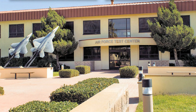The Air Force Test Center is a development and test organization of the United States Air Force. It conducts research, development, test, and evaluation of aerospace systems from concept to deployment.